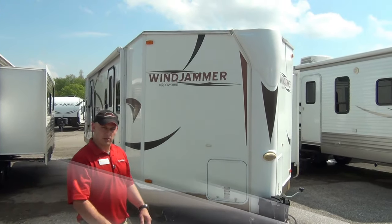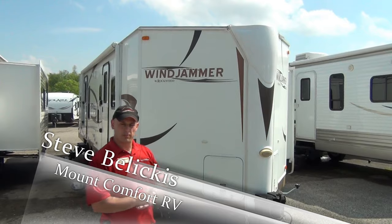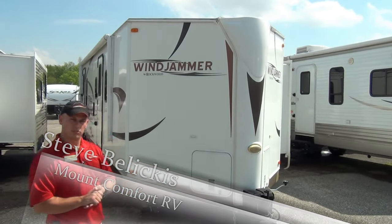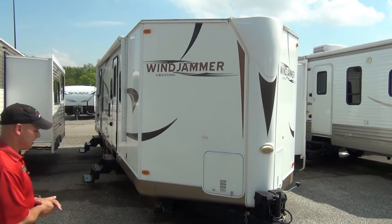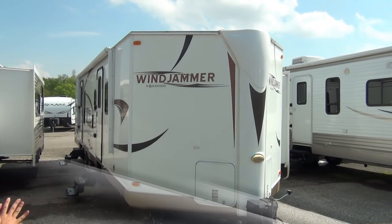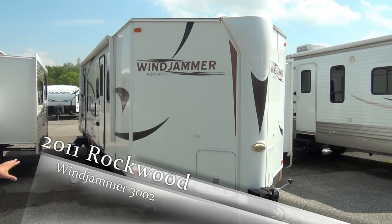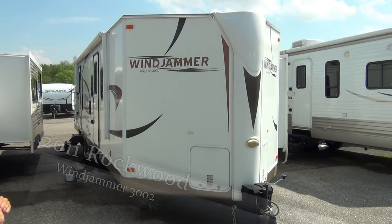Hey everyone, I'm Steve Beliskus with Mount Comfort RV. Today I want to talk to you about a 2011 Rockwood Windjammer, model 3002W that we just took in on trade. Excellent shape, very happy to have it. And if you're looking for an excellent travel trailer, rear kitchen model, under 20 grand, you found the right one.